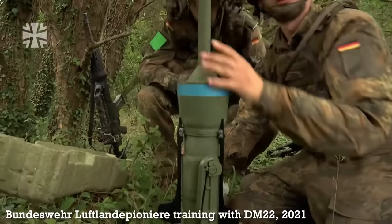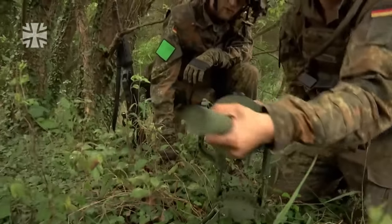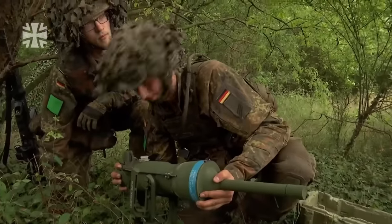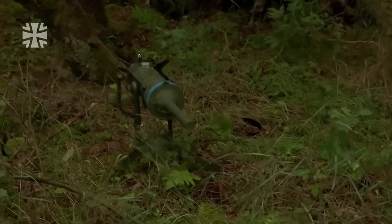While there's been much discussion of Germany's transfer of RGW-90 anti-armour weapons, manpads, and Gephard anti-air systems, one weapon which has been overlooked is the DM-22 Palm.